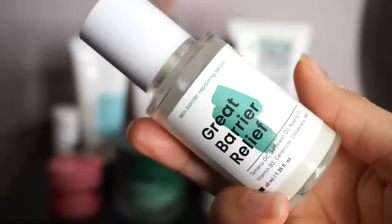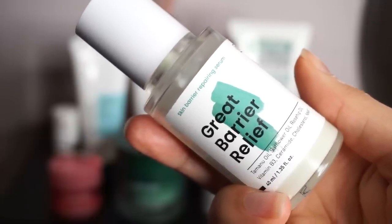Since this routine is all about barrier care, we have to have a barrier treatment. I'm still using the Crave Beauty Great Barrier Relief. It has everything we need: the holy trinity of ceramides, cholesterol, and fatty acids, plus a good amount of niacinamide as a supporting player for moisture barrier strength. I need a little help right now, so I'm definitely keeping this in my routine. It's a very emollient cream, and I'm trying to build up more emollient layers to help seal in that hydration and keep it close to my skin.